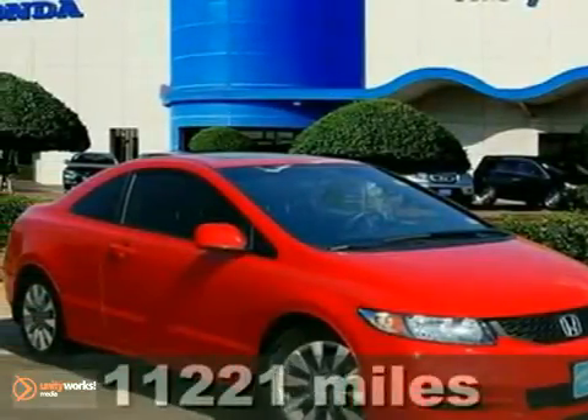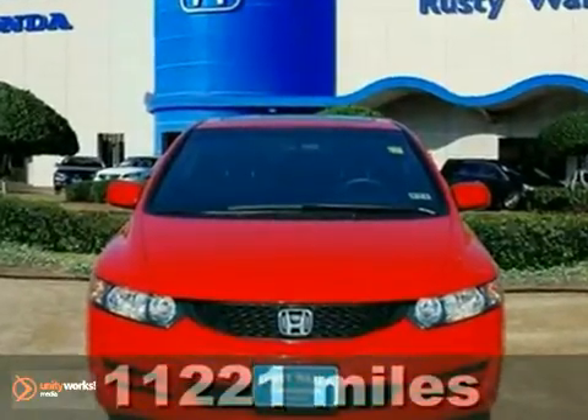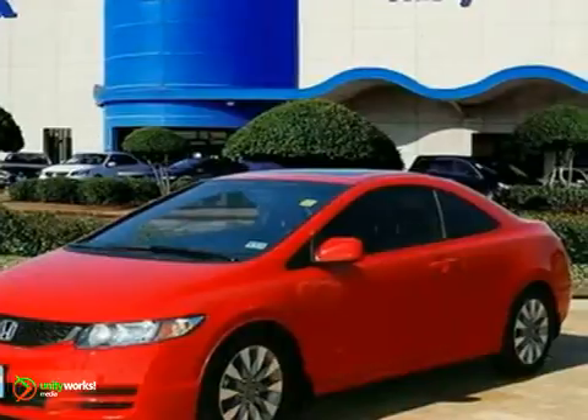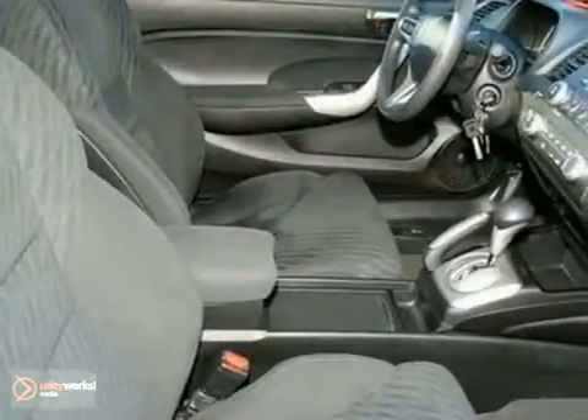You won't find a nicer certified 2010 Honda Civic than this one owner gem. The Civic is pleasant, attractive and inviting. A superb choice for someone who wants a practical compact that's smooth, comfortable and quick. This car will allow you to dominate the road with style and get great gas mileage while you're at it.